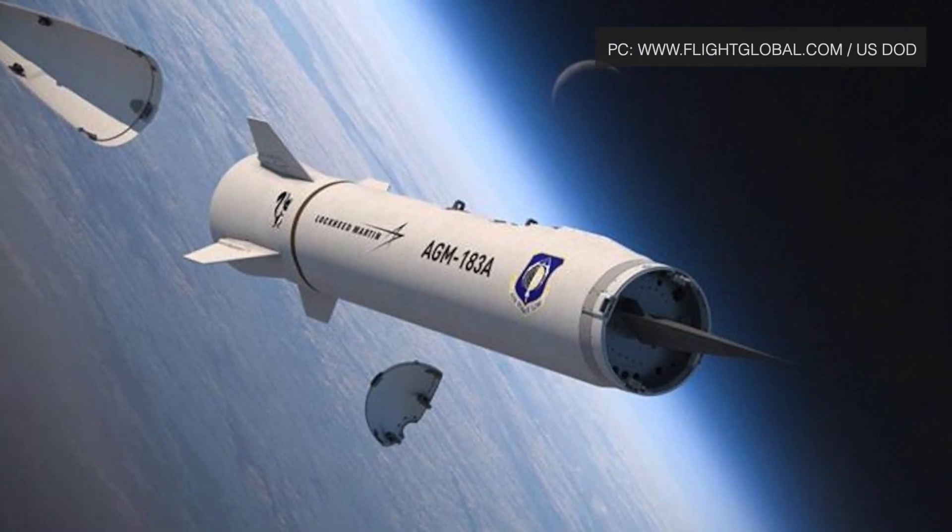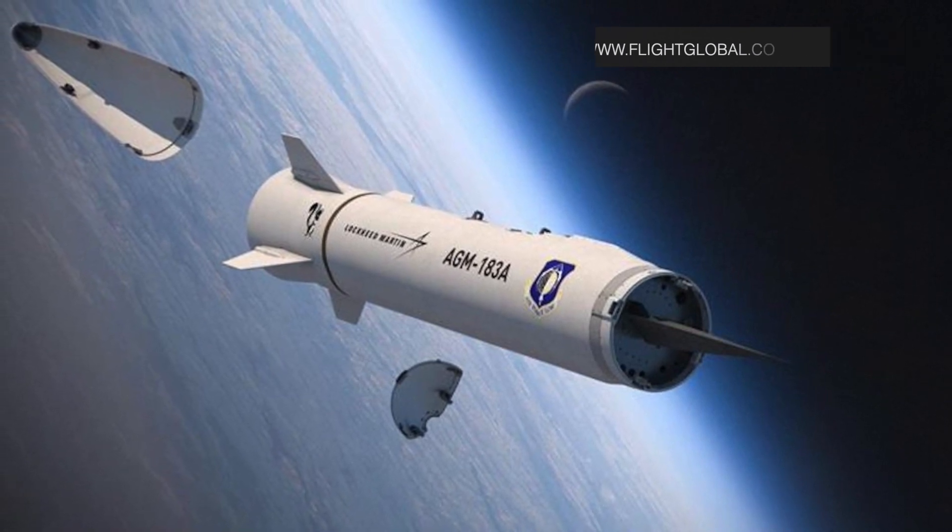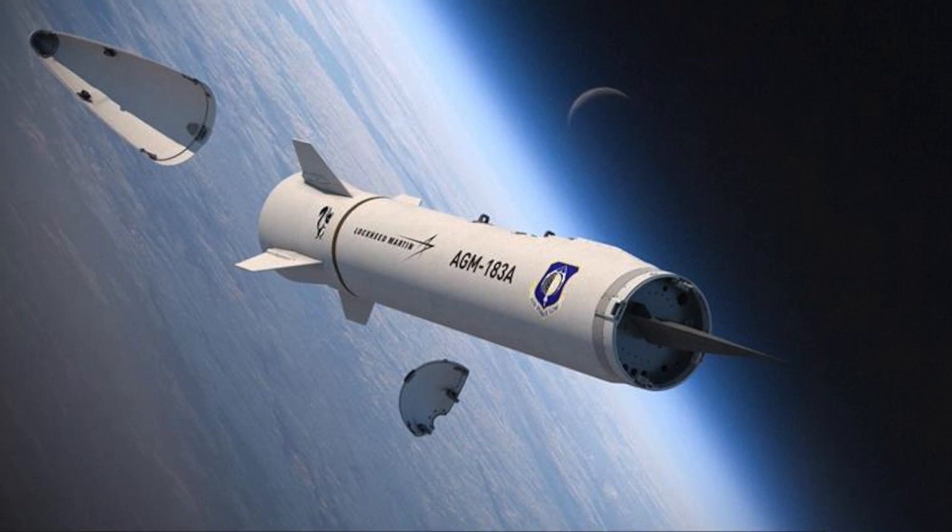Hypersonic weapons are being seen as one of the options for the prompt global strike — the ability to quickly take out targets anywhere in the world.